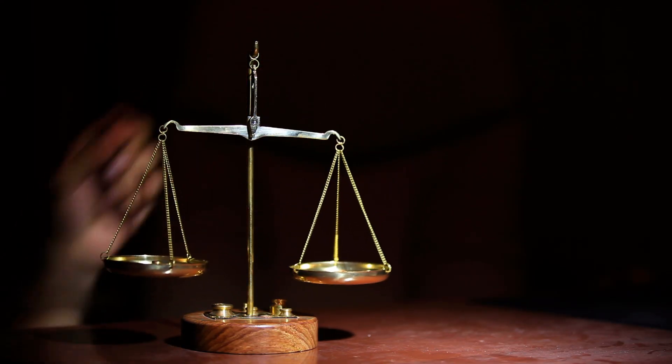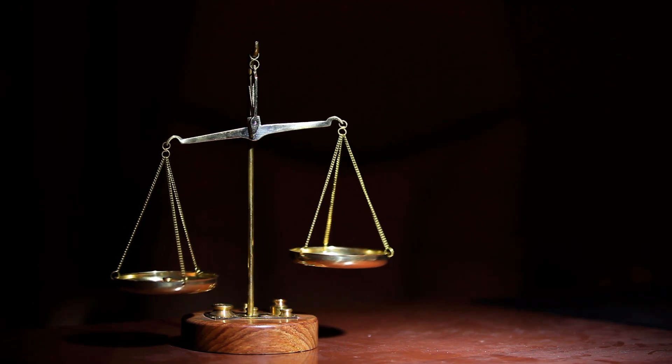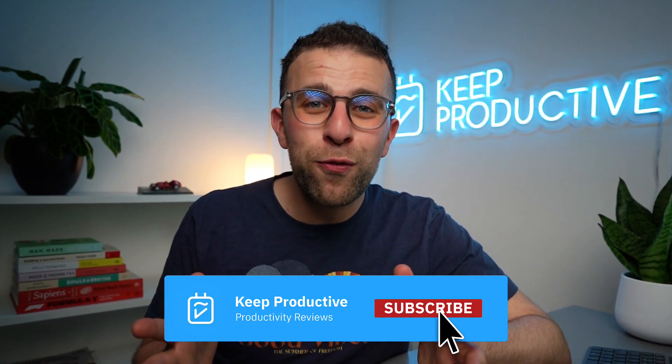It's definitely worth weighing up HoneyBook and Bonsai together to see which one is best for you. I hope you enjoyed this review. If you're new here, hit subscribe. We're looking forward to having you back on the channel. Thank you very much, folks, and I'll see you very soon.